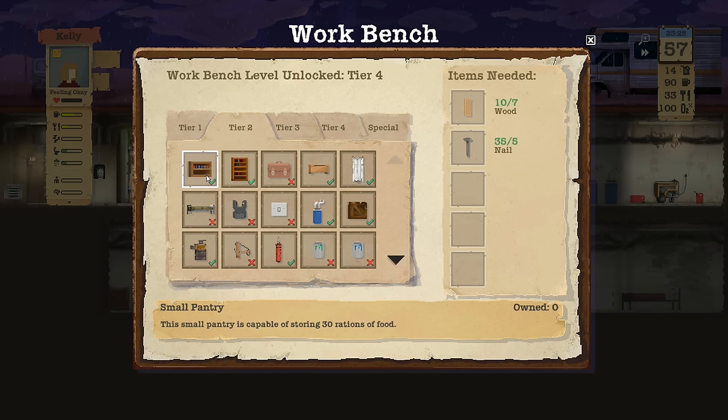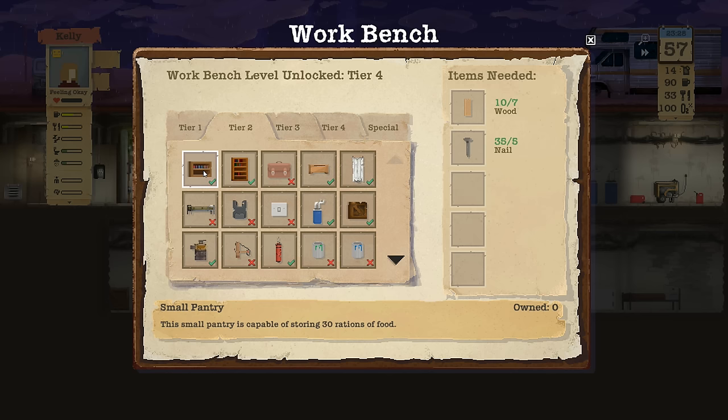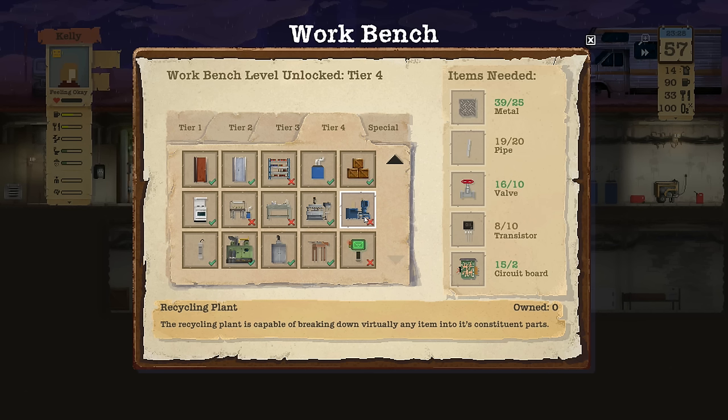Hmm, I could do that — that would be 30 more food versus 50. I kind of want this one: nine nails and 12 wood versus five nails and seven wood. I kind of want the better one. I'm getting a bit snobby about my equipment. Oh, can I build the recycler yet? No, not yet — we need the transistors.